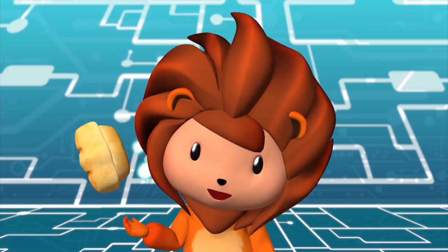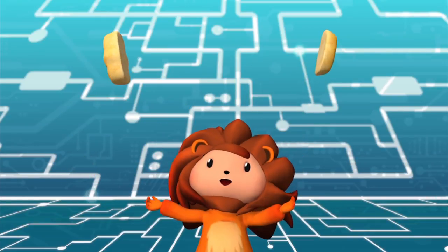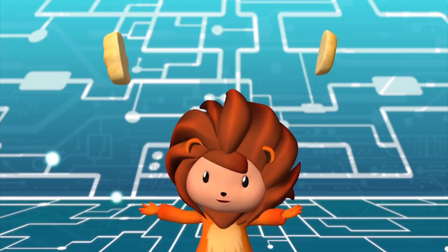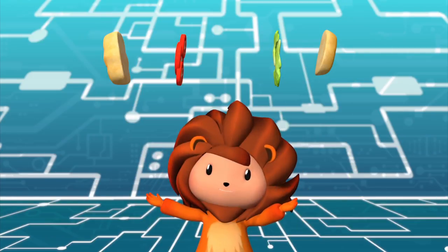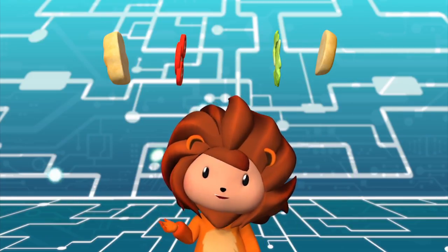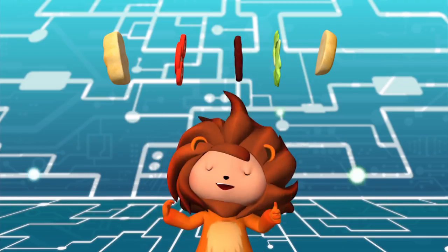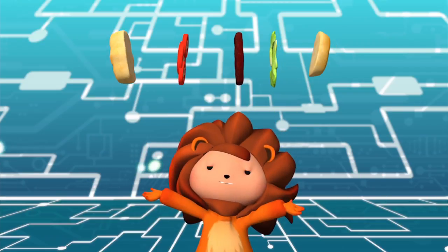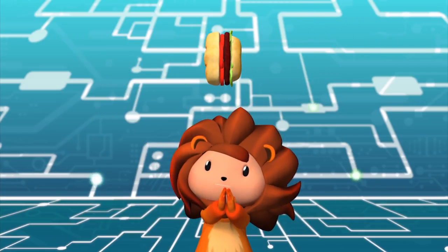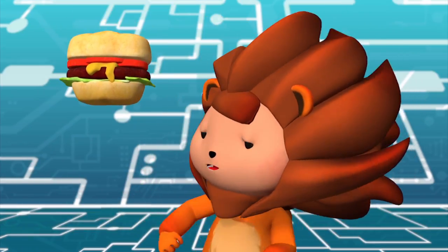So, first, I have to slice the bun into two. Next, we add in lettuce and tomato. Eat your vegetables, kids! So, children, what do you think is the final ingredient? Yes! Correct! Meat patty! Yes! Ta-da! Step by step deliciousness.